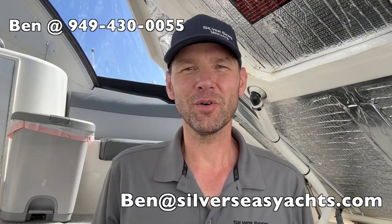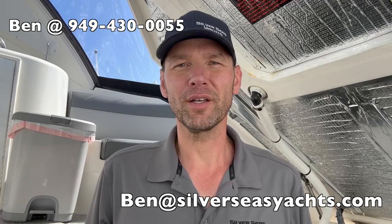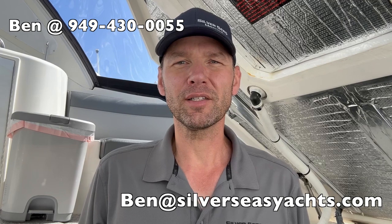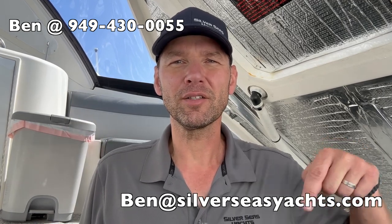This concludes our tour of this absolutely beautiful Cruiser's Yachts 400/420 Express. I hope you enjoyed the tour. If you have questions about this boat or you'd like to see it, you can call me at the number shown or email me at the address shown. Thank you so much for watching and we'll see you on the water.